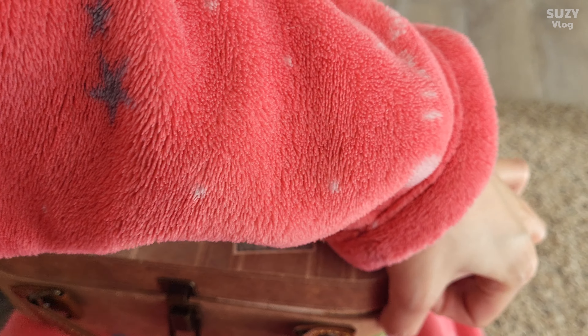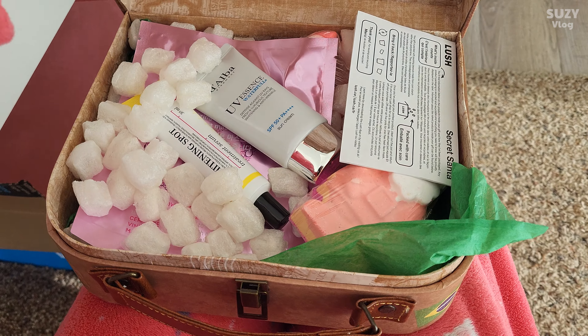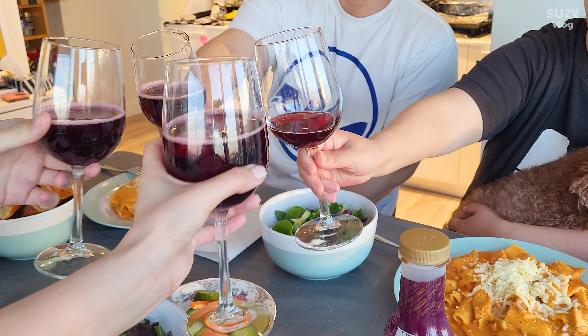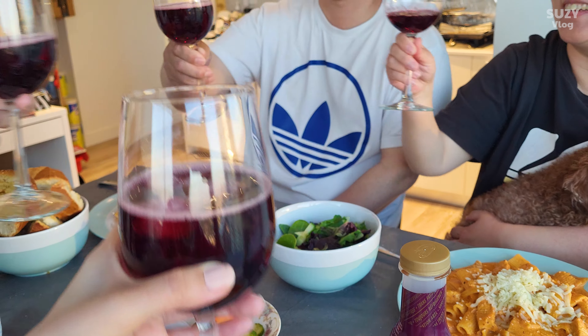My aunt gave me this cute traveling suitcase filled with a bunch of skincare products. For dinner, I made chicken rosé pasta, and it was delicious.